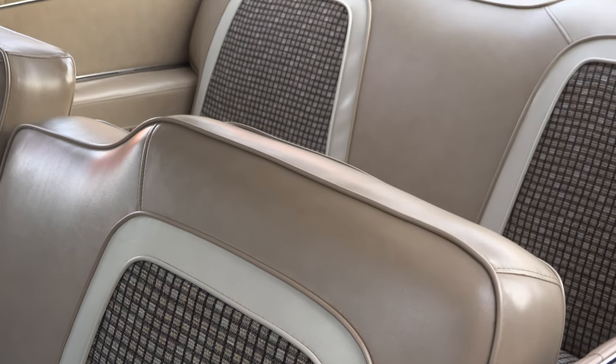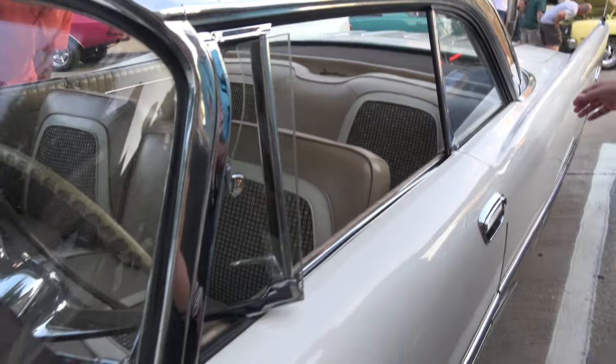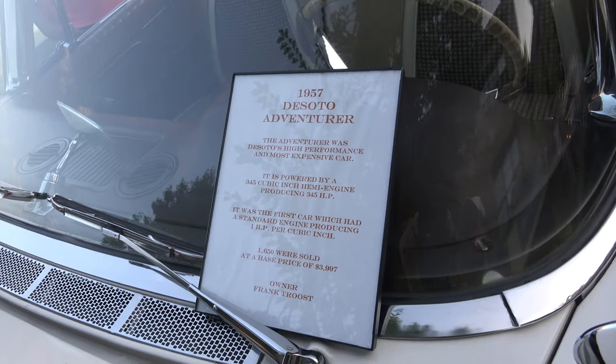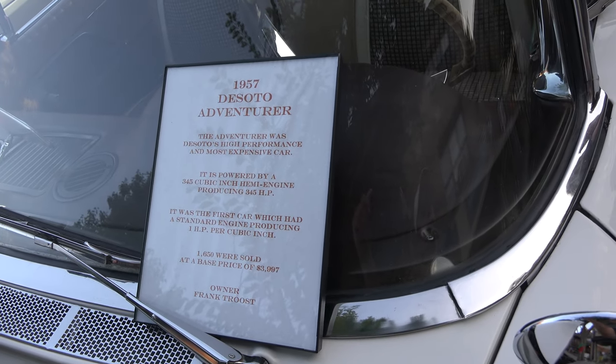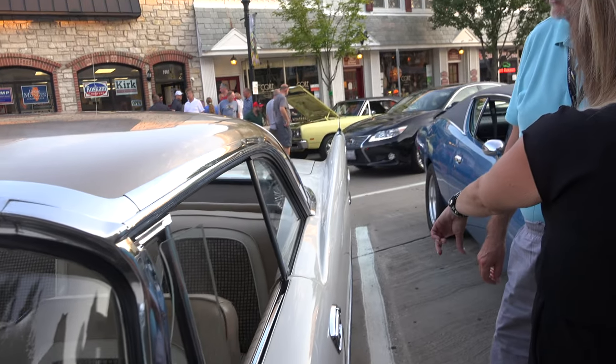In 1957, most of the manufacturers might have offered 12 or 14 colors of paint, and then 12 or 14 different interiors that would be color keyed to the exteriors. Needless to say, they don't do that anymore. Modern cars maybe have three choices of interior color.